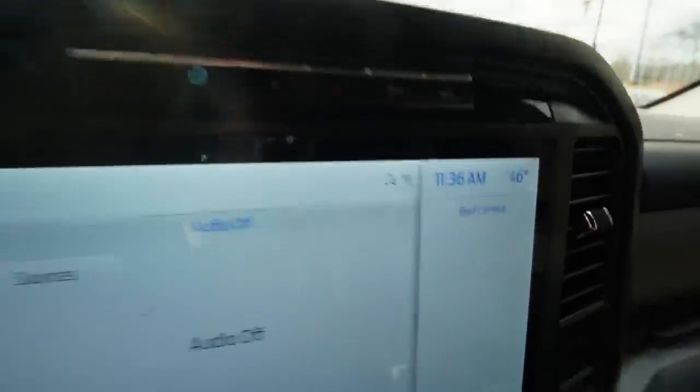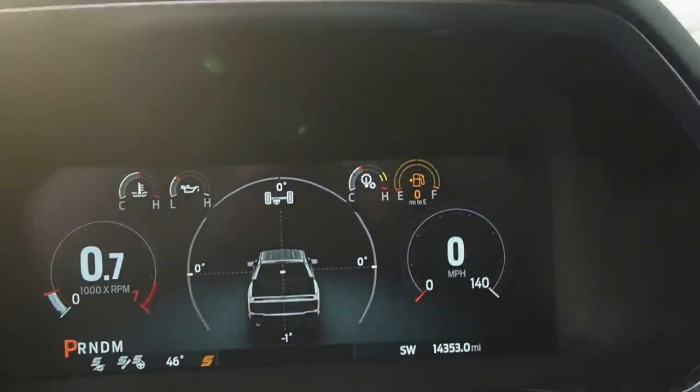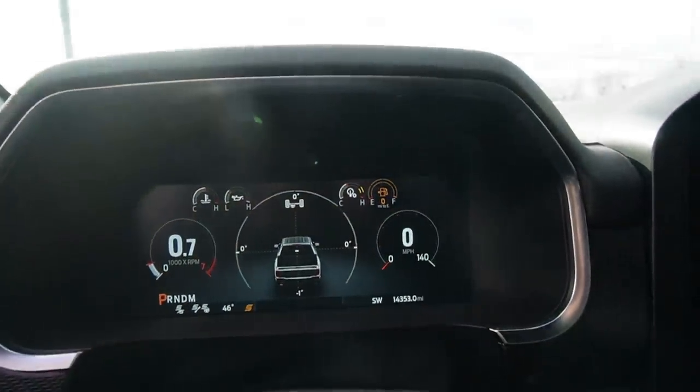All right, so it's 11:36. We just hit zero miles till empty. So now we're officially on the reserve tank, and this is really where the video starts. How long are we going to be able to idle here until the vehicle completely dies?